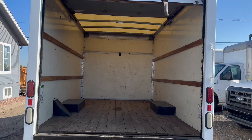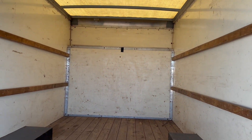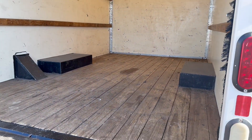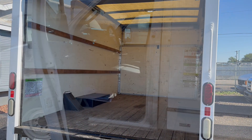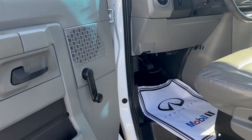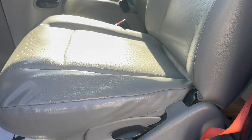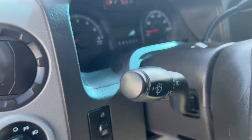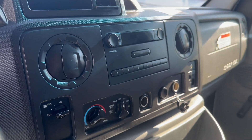Again, this is a 12-foot box. Take a look inside here — the interior's been detailed, no rips in the seats, everything is very clean in here. A/C works great, radio and everything.